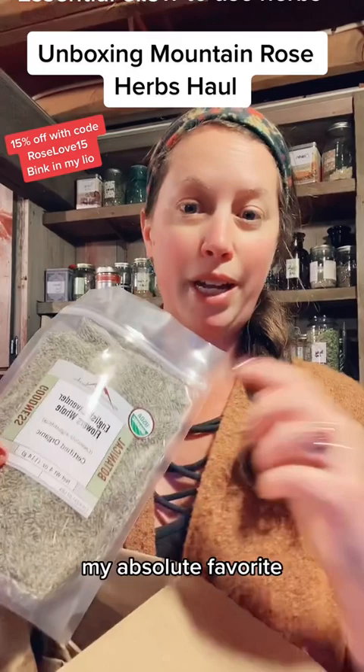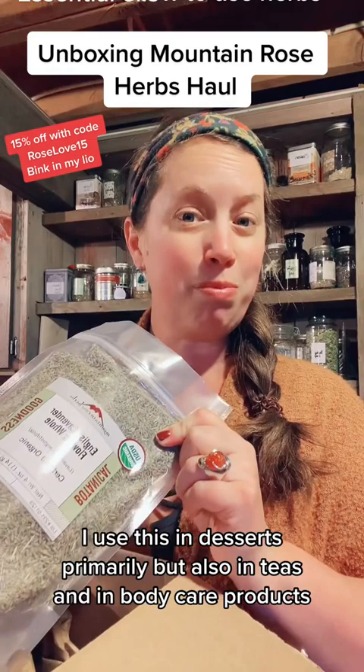this is lavender buds. I use this in desserts primarily, but also in teas and in body care products.